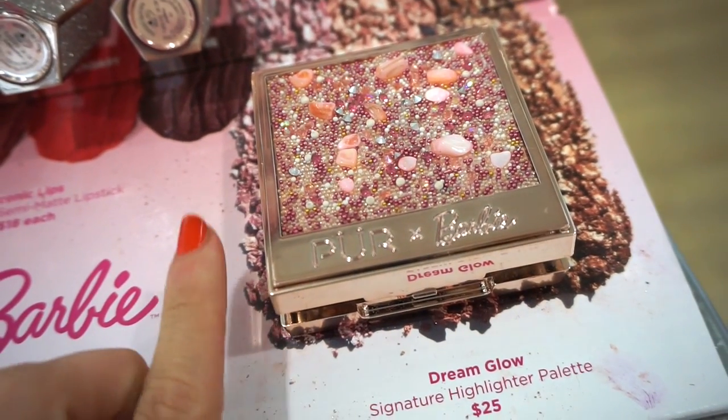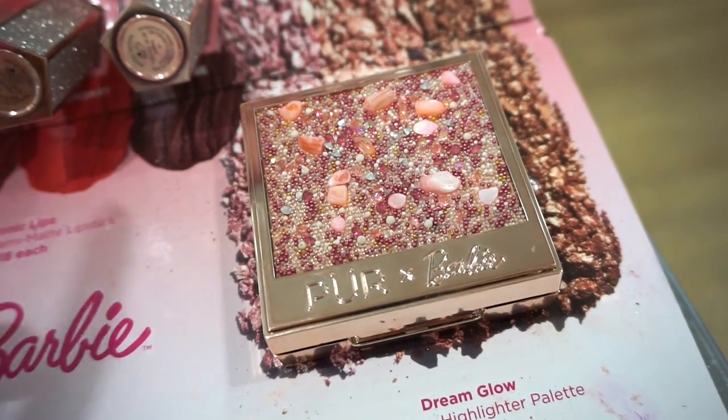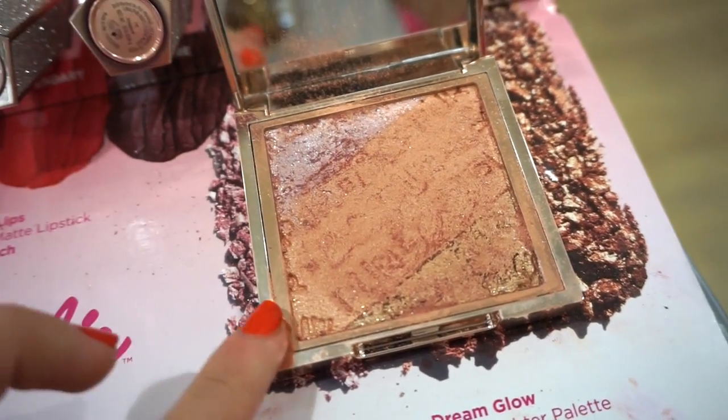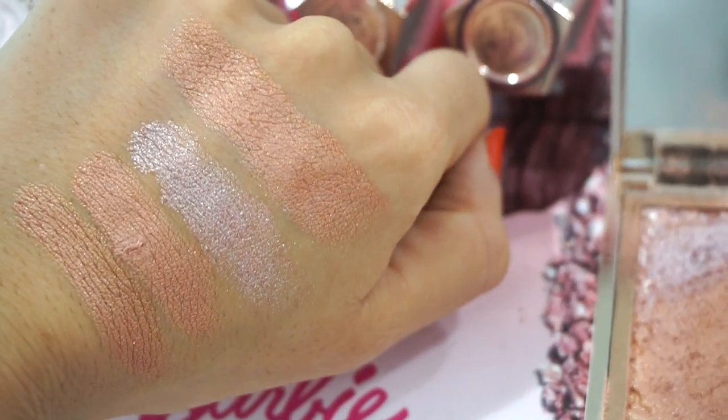We also have the Dream Glow Signature Highlighter Palette, which looks just like this — same packaging as the eyeshadow palette. Open it up and depending on your skin tone, you'd be able to use it as a highlighter or as a blush topper. The biggest swatch is when all of the shades are swatched together, and the three on the bottom are the three shades individually.